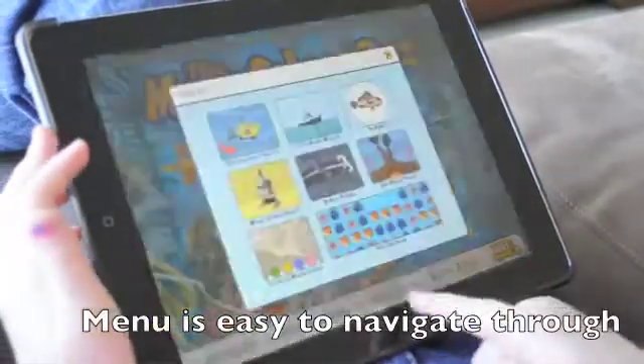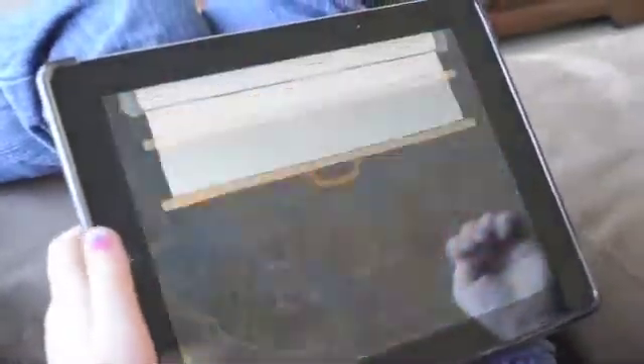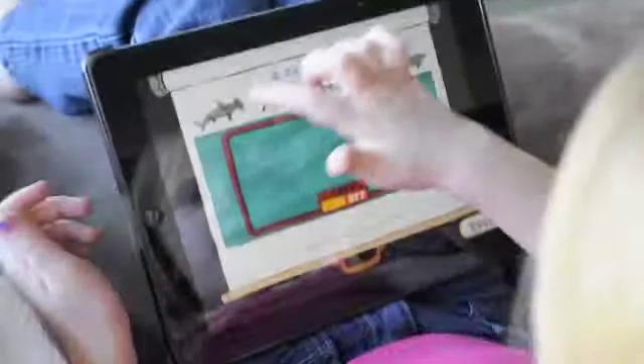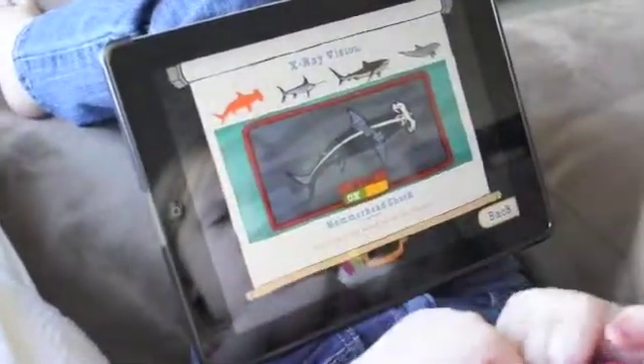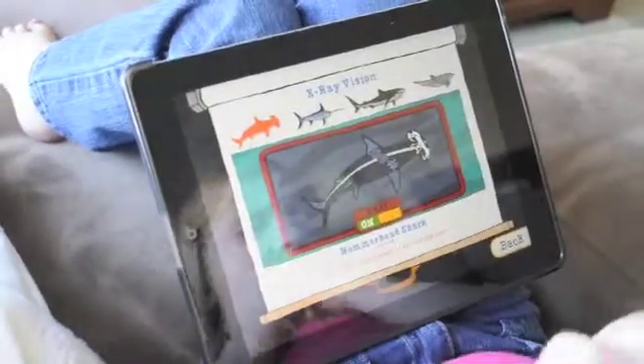Do you want to see the x-ray one? X-ray vision. Touch an animal to get started. Sharks do not have bones like other fish. Their skeleton is made of cartilage.